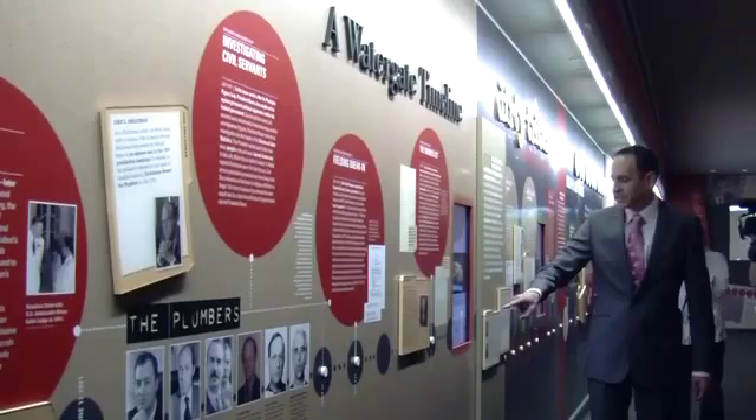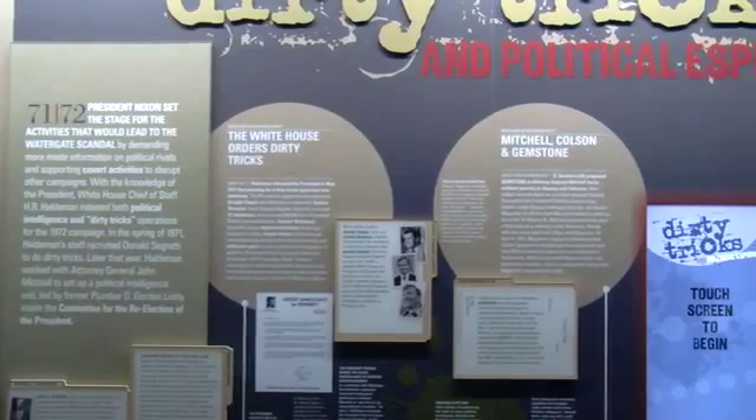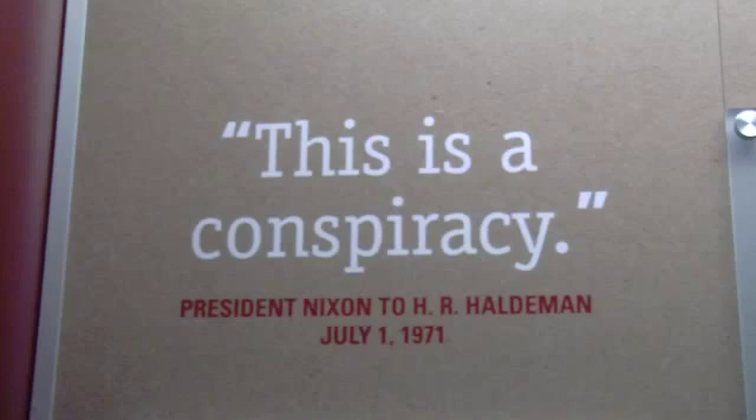The previous exhibit was considered to be a sanitized view of the scandal that forced the first ever resignation of a president while in office. How could visitors believe the stories of President Nixon's successes in building détente,